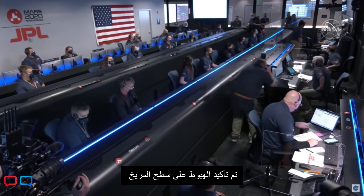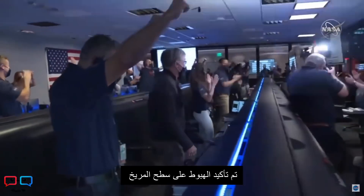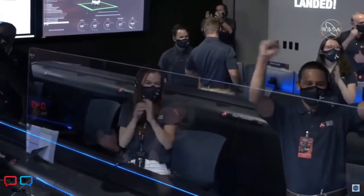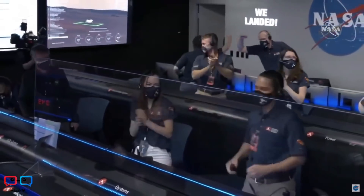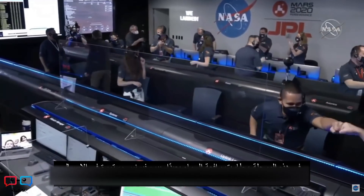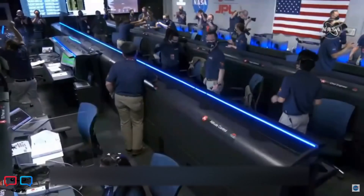Touchdown confirmed — Perseverance is safely on the surface of Mars, ready to begin seeking the signs of past life. At this point the descent stage has flown away to a safe distance. Perseverance is continuing to transmit directly through the Mars orbiter.